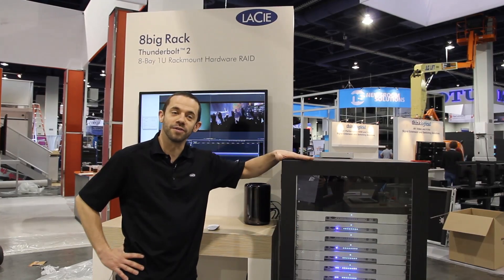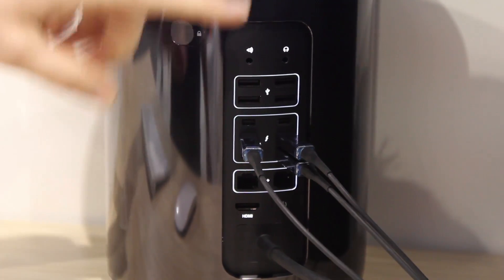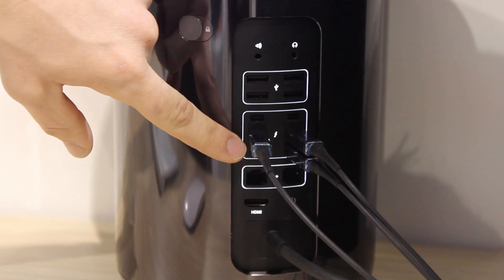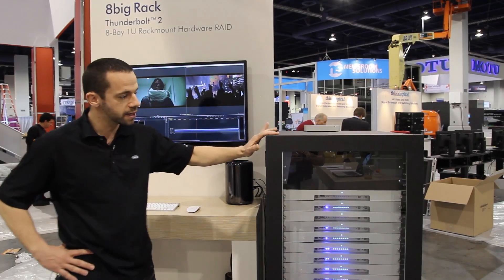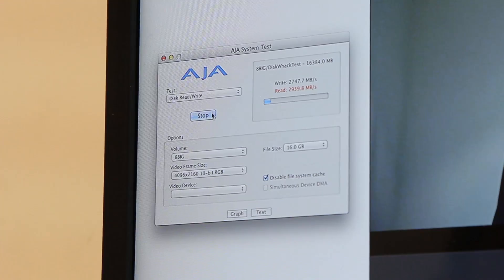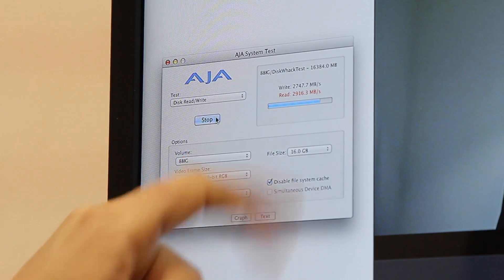A single unit is capable of 1,330 megabytes per second. Here we are demonstrating a setup with three of these 8 Big Racks plugged in parallel on the new Mac Pro. This setup is capable of delivering more than 3,000 megabytes per second in reads and 2,700 megabytes per second in writes.